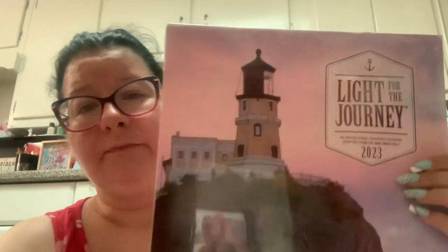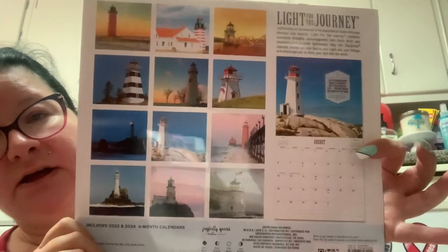The second calendar I got is a lighthouse one called 'Light for the Journey,' an inspirational calendar featuring scripture from the King James Bible. It says lighthouses act as beacons in the darkness for those who seek direction and security, and it combines devotional thoughts, encouragement from God's word, and beautifully photographed lighthouses. I might use this one for home.